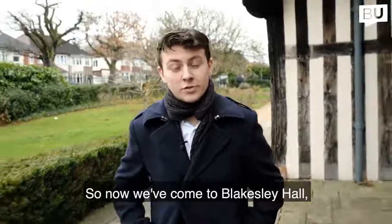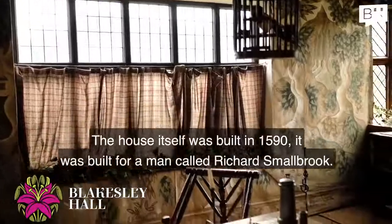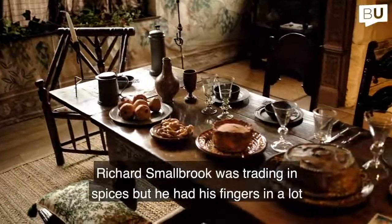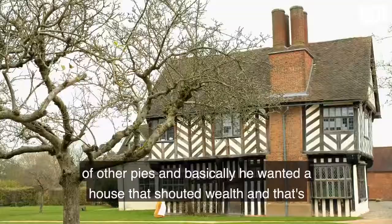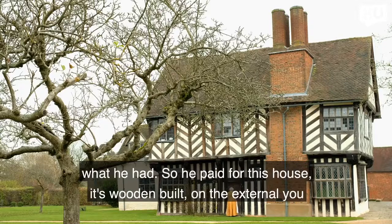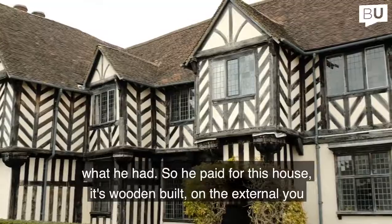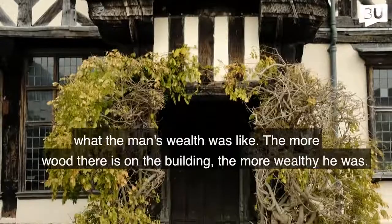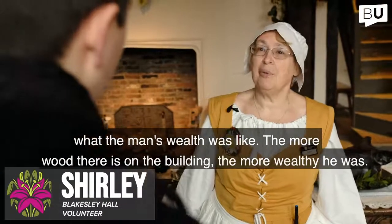We've come to Blakesley Hall to chat with Shirley and find out what fashion was like in Tudor times. The house itself was built in 1590 for a man called Richard Smallbrook, who was trading in spices but had his fingers in a lot of other pies. He wanted a house that shouted wealth — wooden built on the exterior, with so much wood in the building, because the more wood there is, the more wealthy the man was.